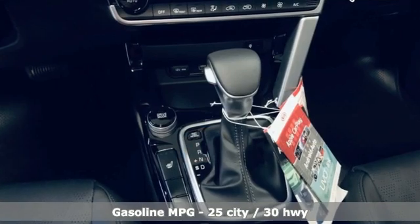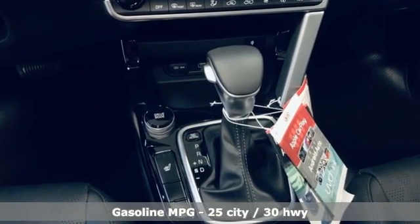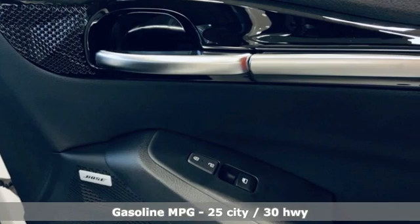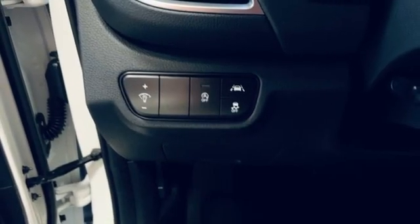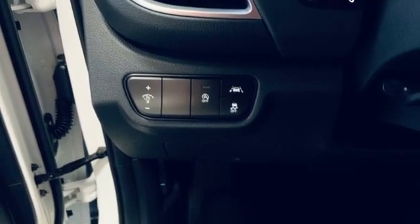Intercooled turbo inline four-cylinder engine. Front heated leather bucket seats. Streaming audio. Auto-dimming rear view mirror. Manual tilting steering column. Remote engine start smart device.